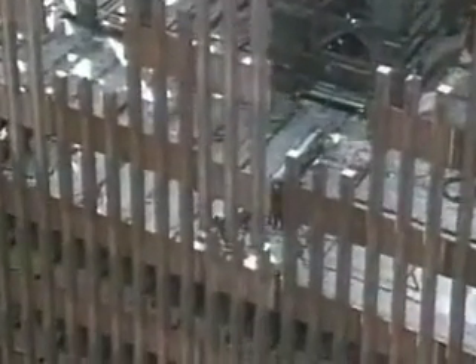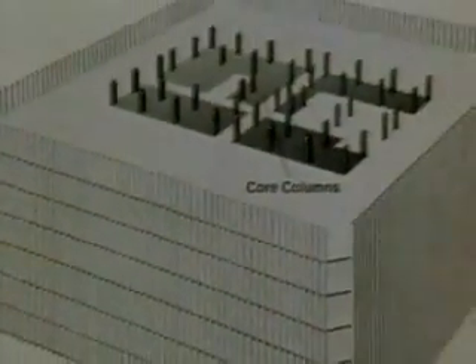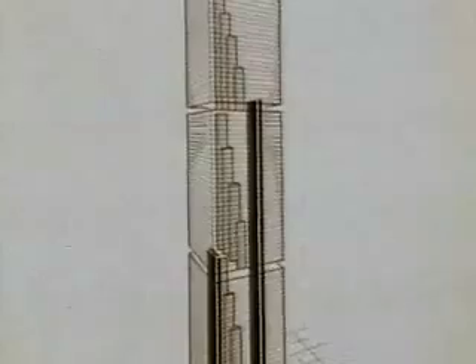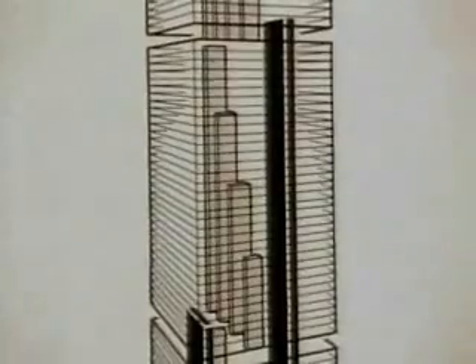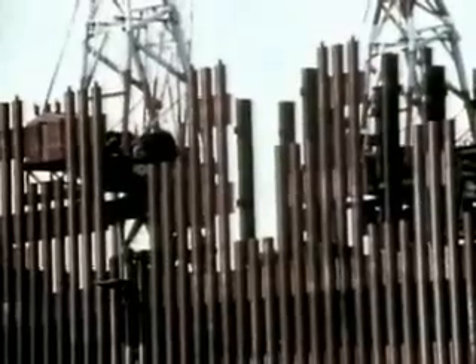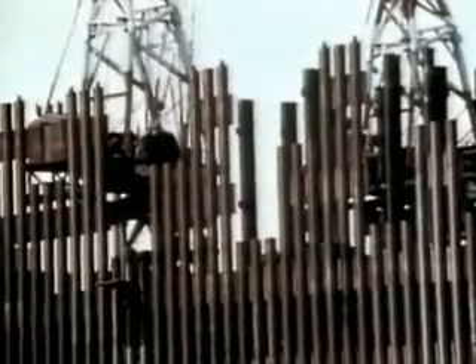The exterior walls were designed to bear much of the weight of the towers, as well as all the wind loads. The only internal supports would be in a central core of columns. Elevators would be placed in the shafts formed by the core columns. To further conserve space, the towers would be organized into three zones served by express elevators, with local elevators running within each zone. These engineering considerations determined the tower's basic design: sheer symmetrical walls rising without setbacks.